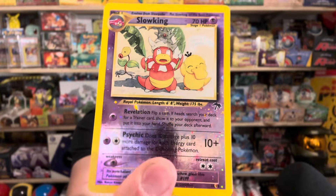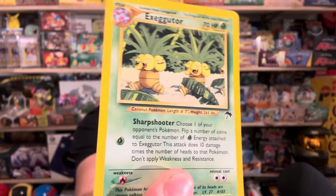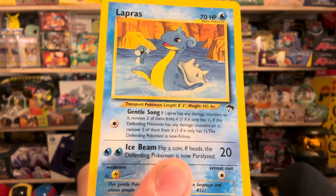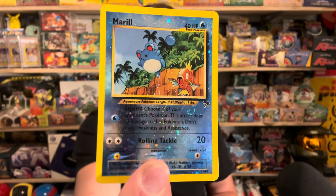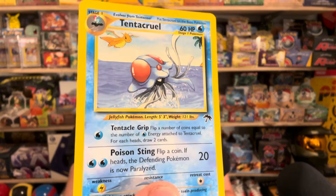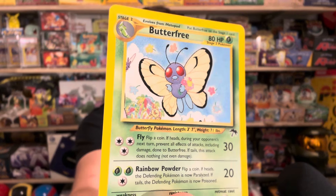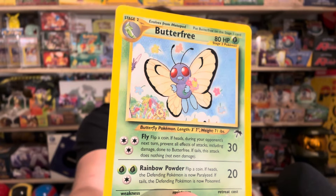Beautiful - this one has a swirl too, absolutely gorgeous. There's Exeggutor, there's Lapras, hanging out with Dratini. Then you've got Marill and Magikarp - there's a swirl on Marill too. All these should have swirls just because they're basically full cosmos holo patterns. Imagine if they made reverse holos from some of these sets - it would have been absolutely bonkers. Here's Tentacruel with Dragonite in the background - probably one of the best Tentacruel cards of all time.